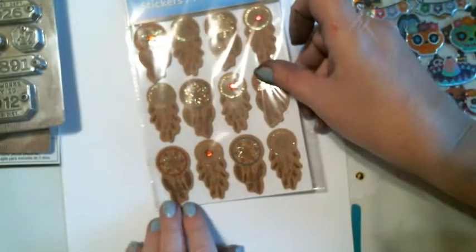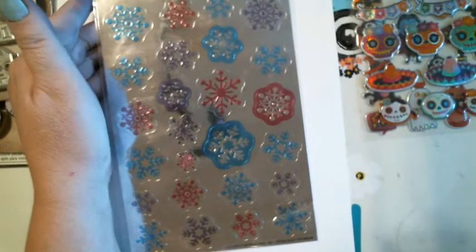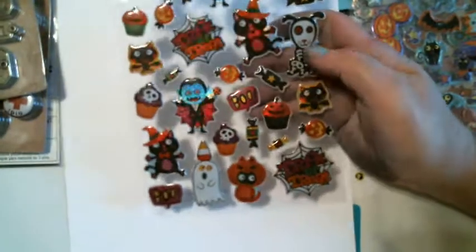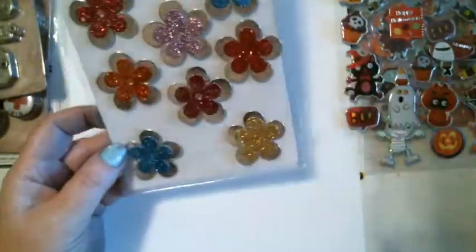And then we got some dream catchers. Oh, and some more butterflies — very pretty. And we got some snowflakes. More Halloween. I love this little jet mummy. And then some more Halloween, and a little piece of Halloween — it's missing one or two but I told her I'd take it because it had sayings on it, and that's what I wanted. Little sayings. I'm making a Halloween stack. More butterflies — aren't they pretty? And these are the same ones except they're flowers. They're pretty. I've never seen those at my Dollar Tree.